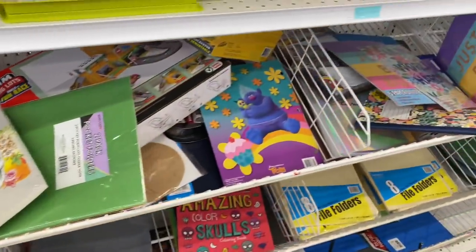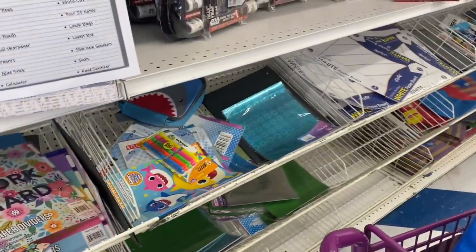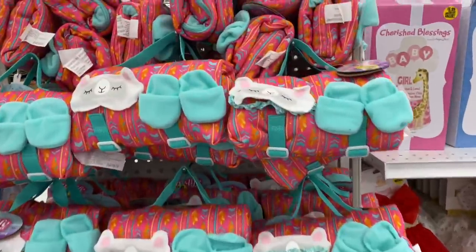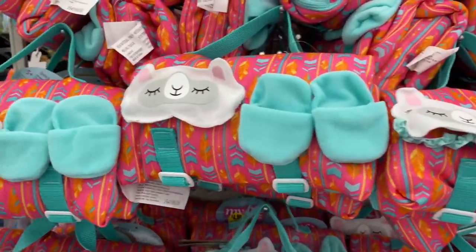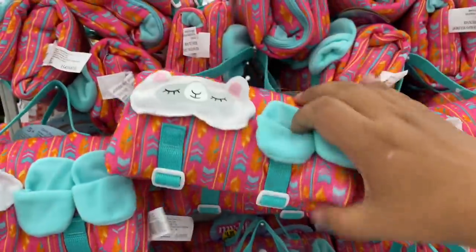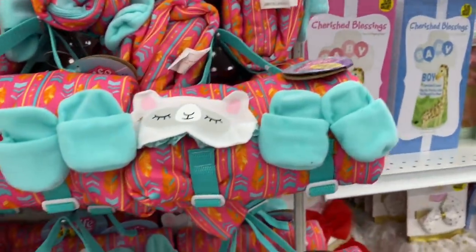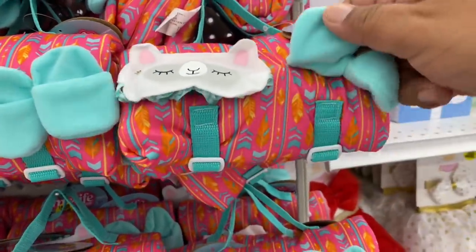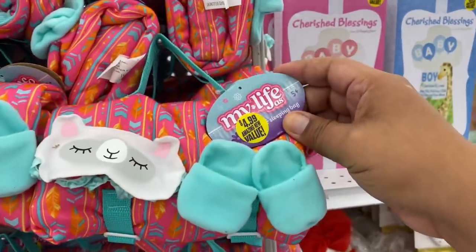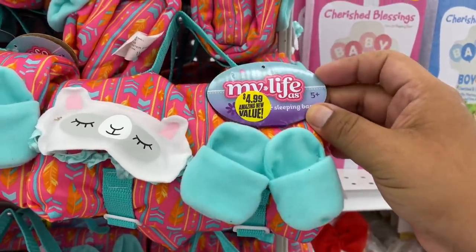Oh my god, how cute are these! At first I didn't know what they were, but these are actually little sleeping bags for babies — like newborns. They come with little booties and a little sleeping mask. These are so adorable and they're $4.99 — for five months and up.